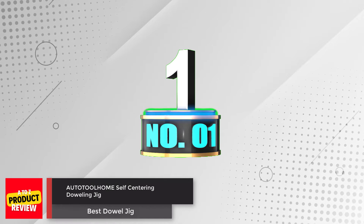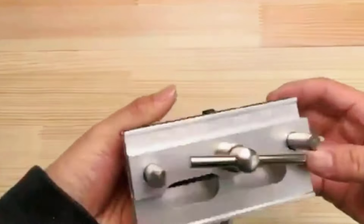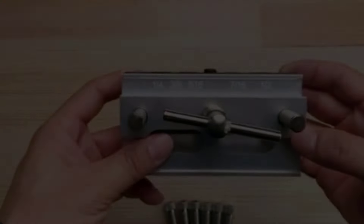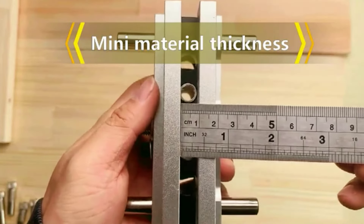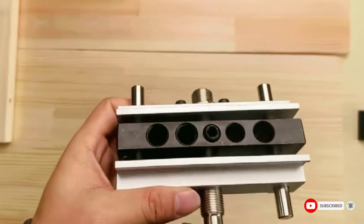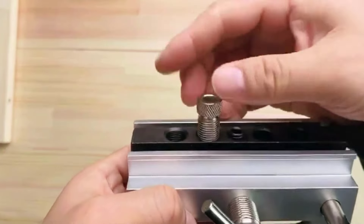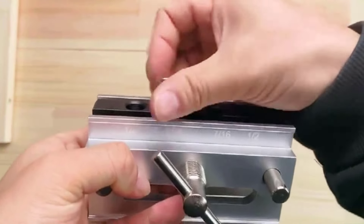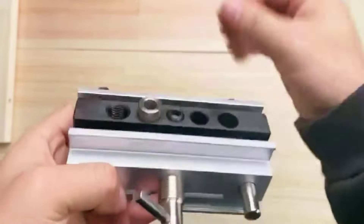Number 1: Autotool Loam Self-Centering Doweling Jig. This is a self-centering dowel jig which can accurately drill the dowel pins with precise alignments and right angles. You do not need any extra calculations or measuring for perfect results. The tool is an essential part for all carpenters' toolboxes as it features four near-perfect guide holes for joining edge joints, butts, and miters. It also has steel guide center holes to the exact size for maximum precision.